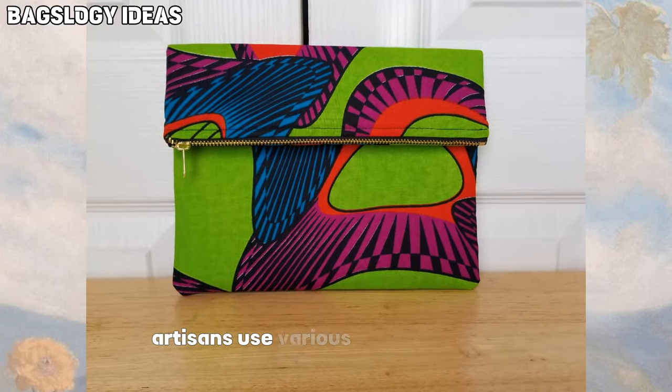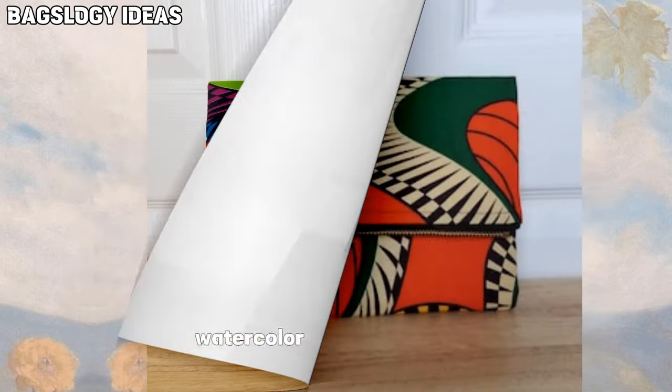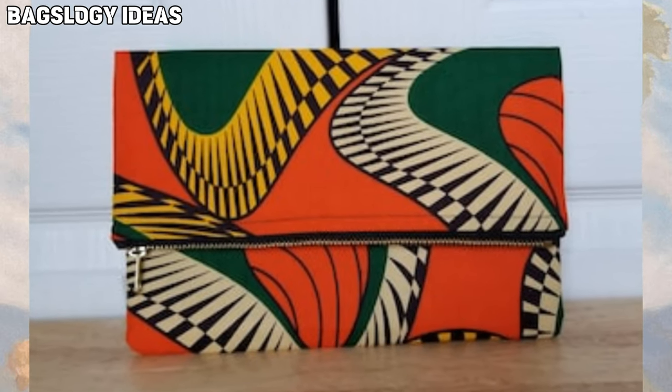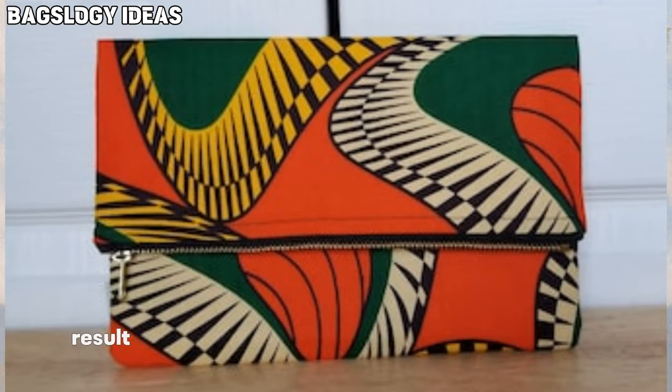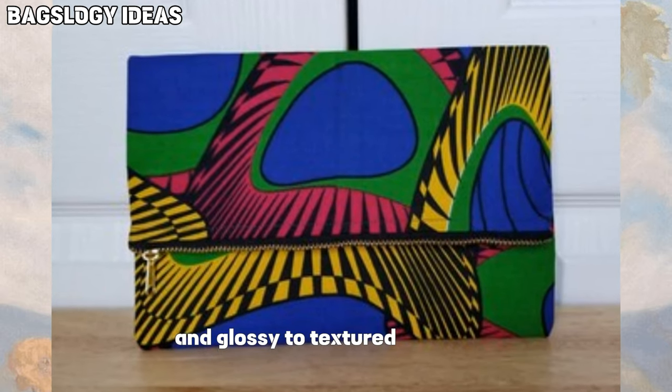Artisans use various techniques such as acrylic painting, watercolor, hand embroidery, or block printing to create their designs. These techniques result in an array of textures and finishes, from smooth and glossy to textured and matte.